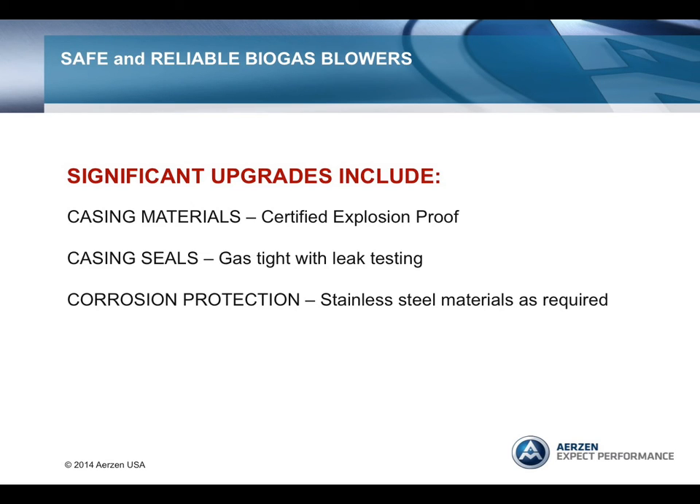A safer and more reliable blower has the following significant upgrades. Casing materials are improved from gray cast iron to a high-strength ductile iron. The high-strength material will contain an internal gas explosion. The casing seals are improved—gas-tight with a factory leak test before shipment. Corrosion protection is always considered, with stainless steel materials used for the inlet and discharge silencer, piping, expansion joints, tubing, and conduits.